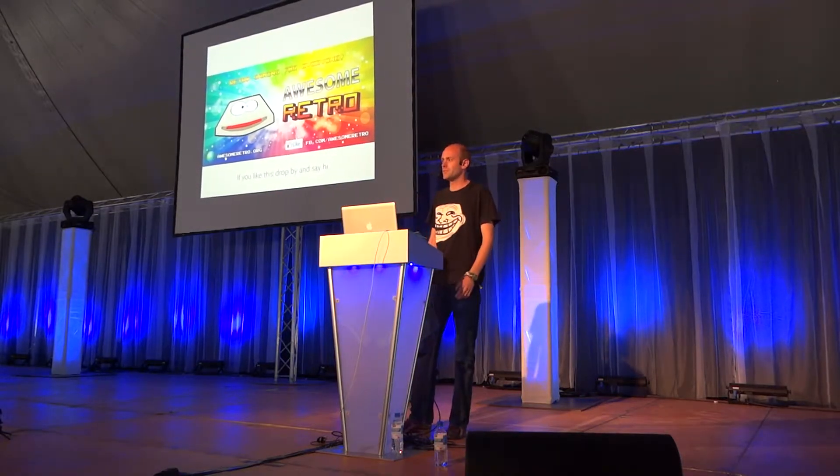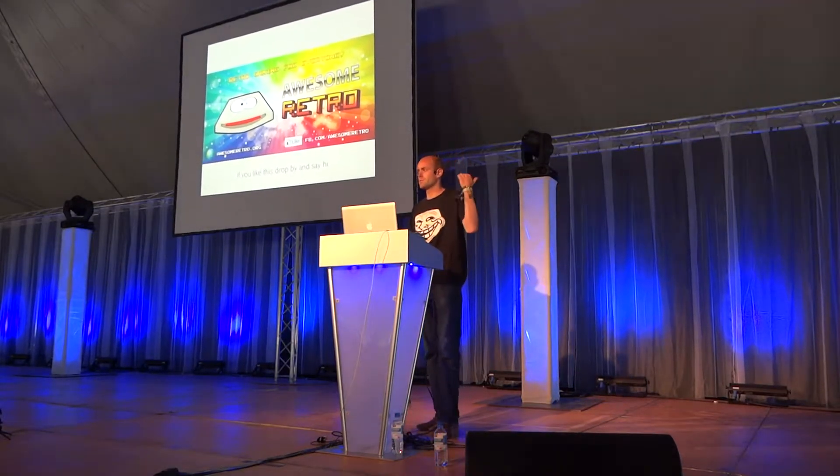Hi, I'm Stitch and I'm one of the guys from Awesome Retro. We're doing some stuff here on the island.